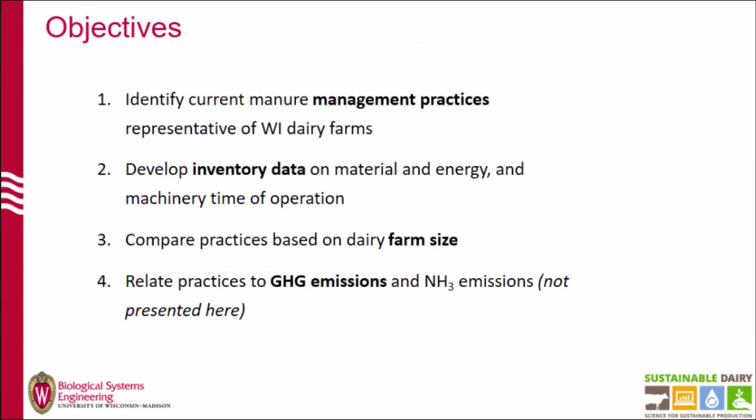The objectives of this study were to first identify these management practices, then to develop inventory data on them, compare practices based on different farm size groups. And finally, we relate both greenhouse gas emissions and ammonia emissions. Today I'm just going to talk about greenhouse gases, but the data is there for ammonia as well.